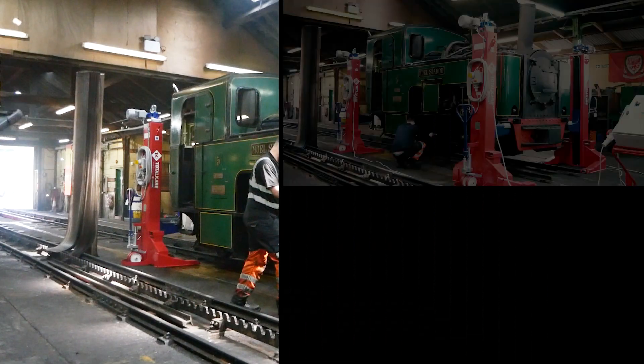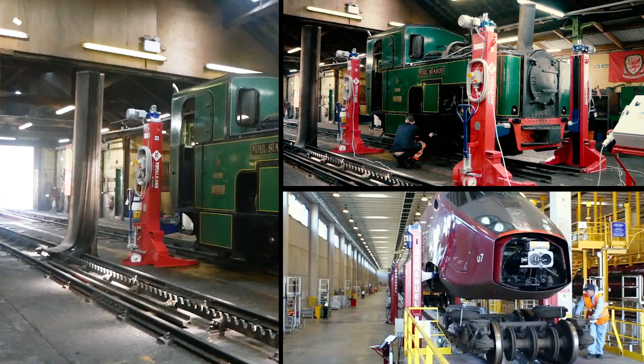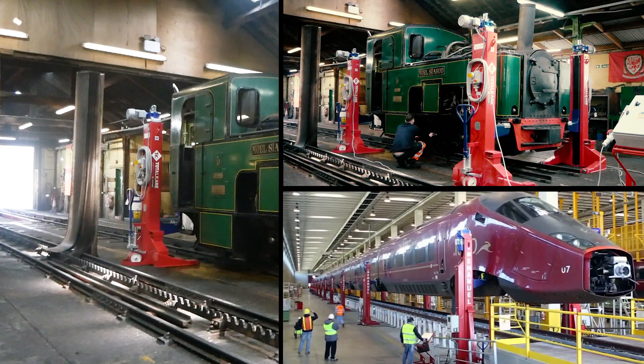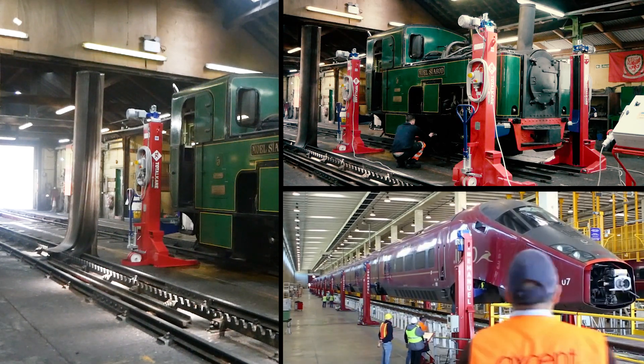Regardless of the size of the train or carriage, our jacks can safely and efficiently elevate them to the desired height, providing easy access to the underside of any rail vehicle for inspection, maintenance and repair.